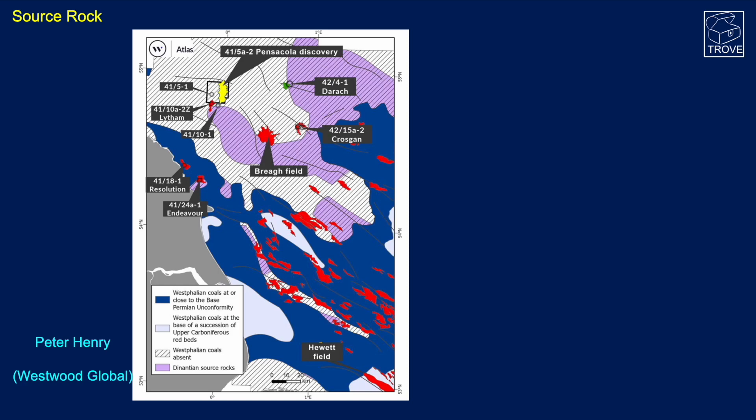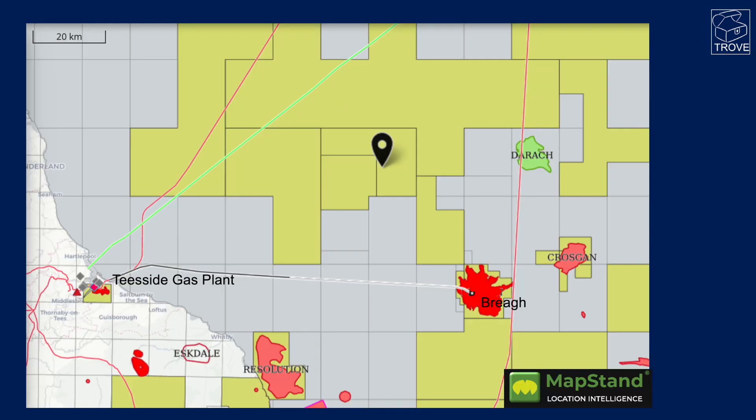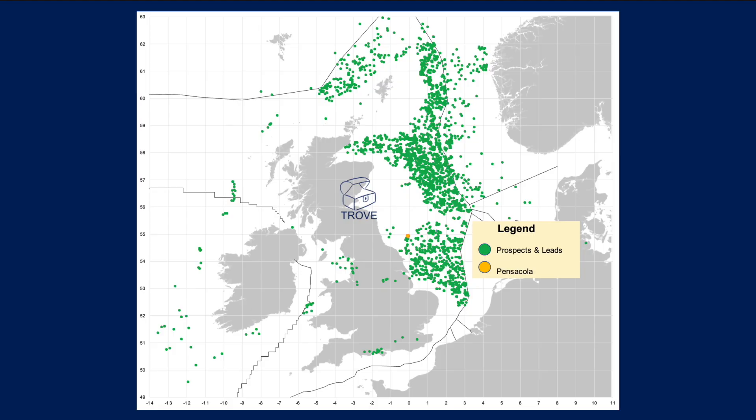Peter favours long-distance migration sourcing from Carboniferous coals, which probably helps a lot of the plays in the area. He notes there could be interest in appraising the Zechstein at the Krosken gas discovery 42/15-A, which could see drilling activity in 2023. Also, Horizon Energy Partners and Ardent Oil may drill an exploration well on the Zechstein Dabinet prospect in block 42/5-B. Pensacola is of the order of 70 kilometres from the Teesside gas plant and 40 kilometres from the Brea field. We cover all these plays, prospects, and discoveries in our Trove database.